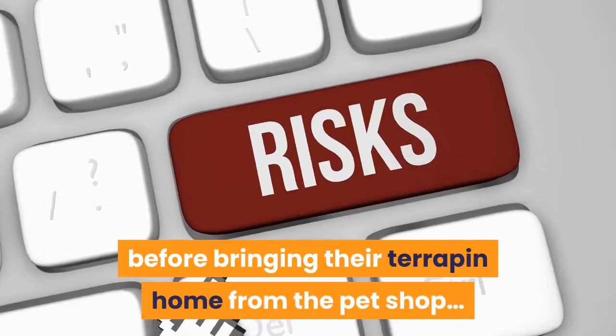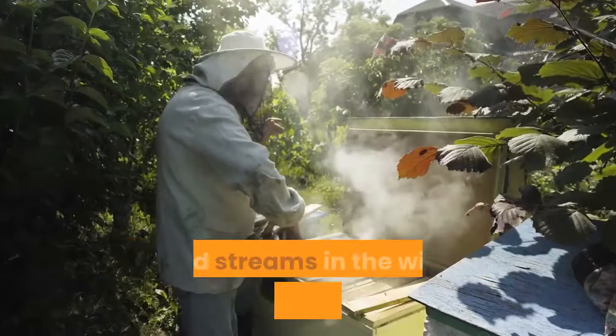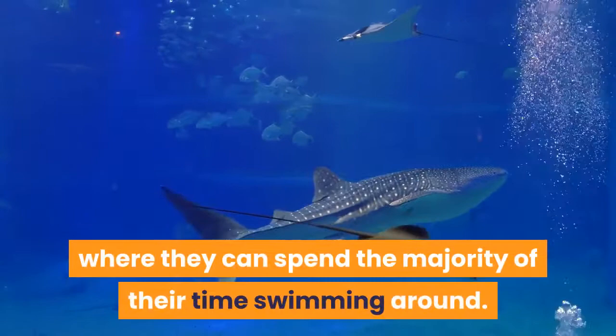Terrapins spend most of their lives either swimming around in ponds and streams in the wild, searching for food, or basking on dry land, warming up in the sunshine. Their cage needs to allow your terrapins to exhibit both behaviors. Typically terrapins are kept in suitably-sized aquariums filled with water, where they can spend the majority of their time swimming around. Alongside this, you will also need a dry area where they can haul themselves out to bask.